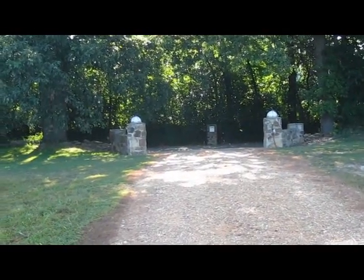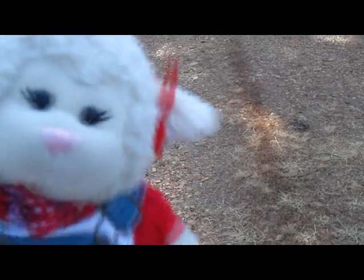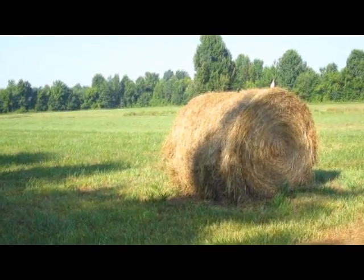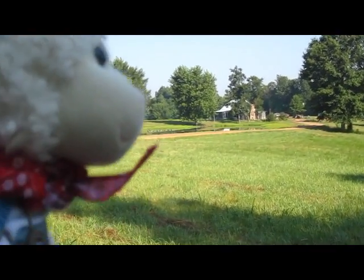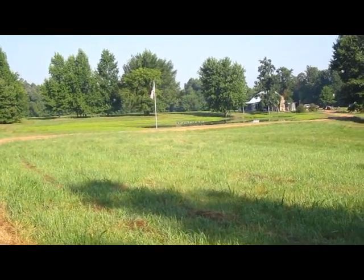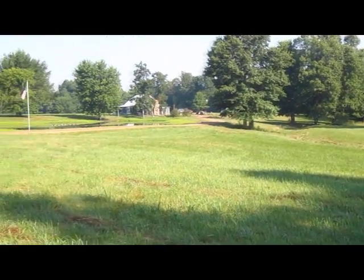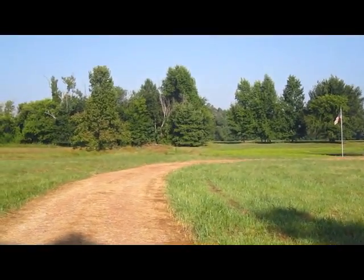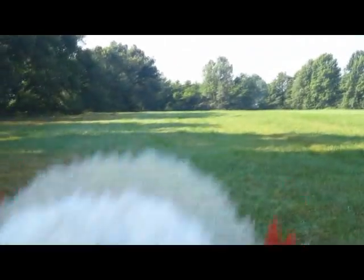Alright guys, so when you first walk in, you see these two columns with lights on top, and that leads to this road right here, which takes you back to the house. There's a hay bale that always sits there with a little American flag — there's a picture of me sitting on that one. So way over there, that's the house, and then there's the pond with a flag flying. All this land here belongs to us, and it goes way back in the woods.